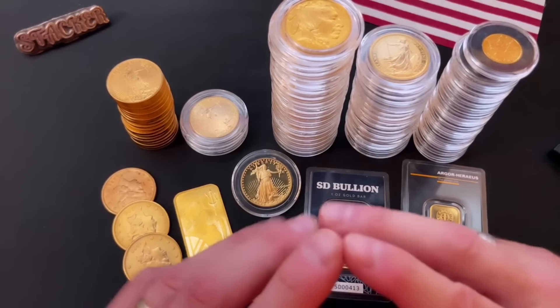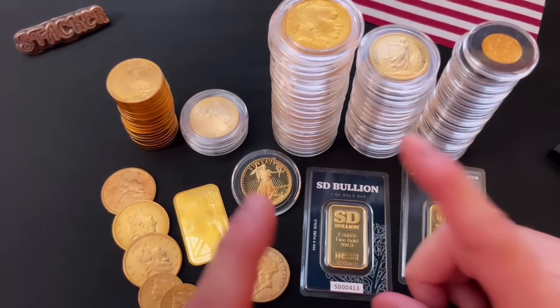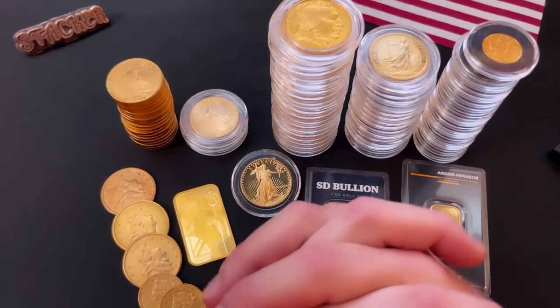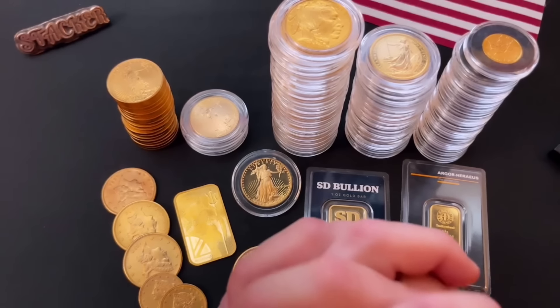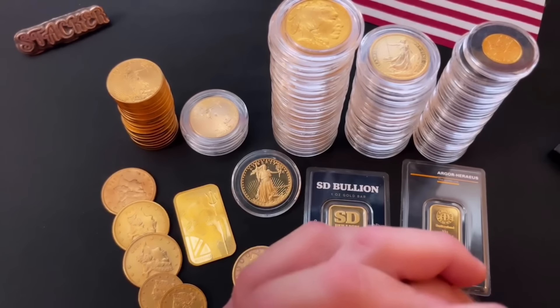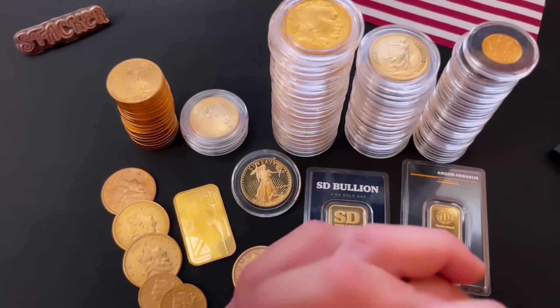Just as that prior junior miner I profiled had some big news attached to it, Rua Gold has some big news too. I'll share it in just a minute. But first, my normal disclaimer: this is not investment advice. Do your own research. Don't just buy this stock because I'm sharing it. Please do your own research here. I've been watching Rua Gold since March of 2021 — that's over three years ago. I know them quite well, and I think Rua Gold is now a great play.